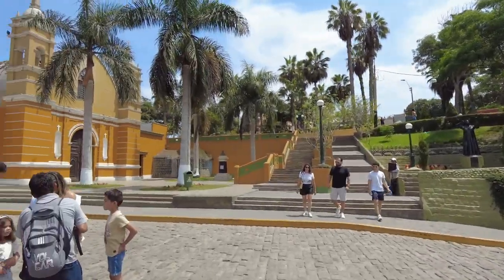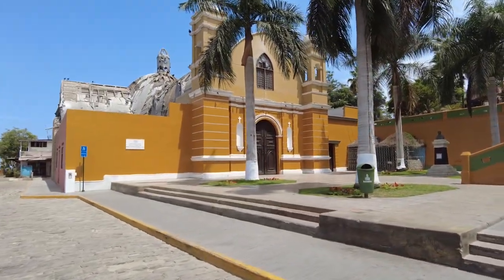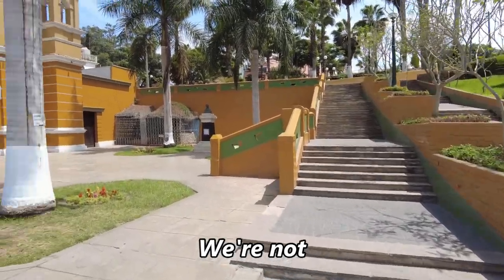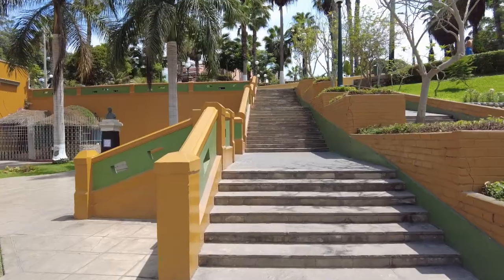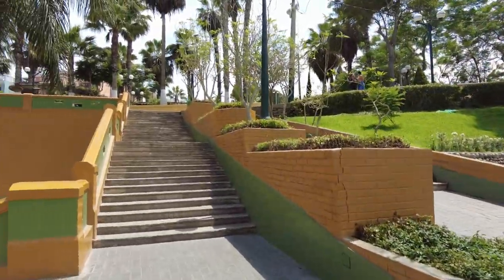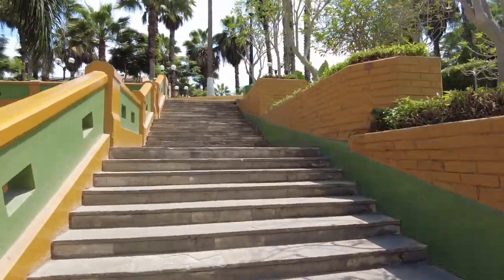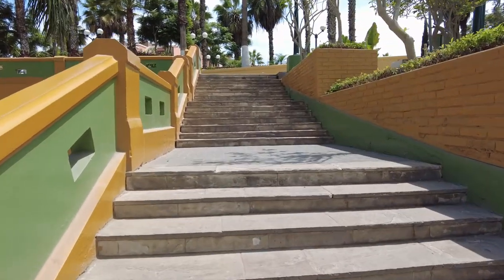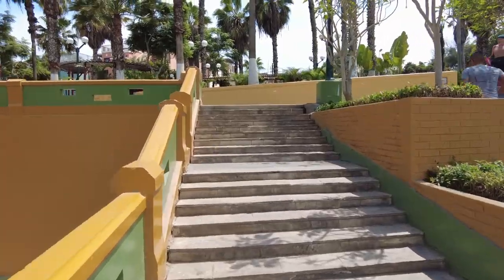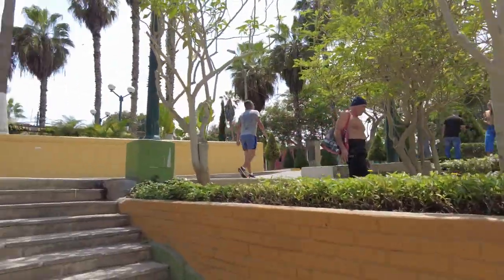Very picturesque little park right here. I think we're heading the right direction to get to the electricity museum. But on the way it's a nice walk — this neighborhood I'm already digging it. We've only been off the bus for like five to ten minutes. Some other people are digging the neighborhood too — I see lots of people out here taking pictures and walking around enjoying the day.